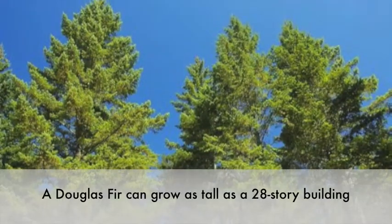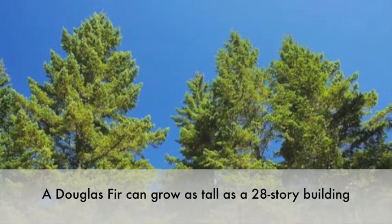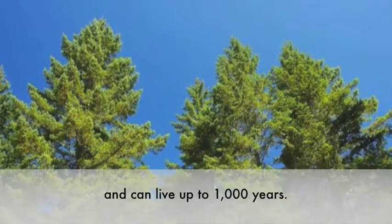The Douglas fir can grow up to 280 feet tall and commonly live to be over 500 years. Some have been known to live over 1,000 years.